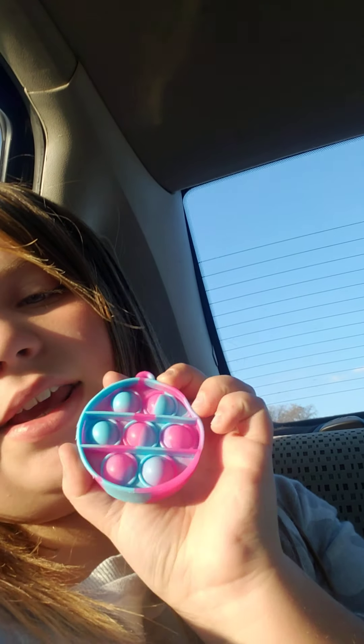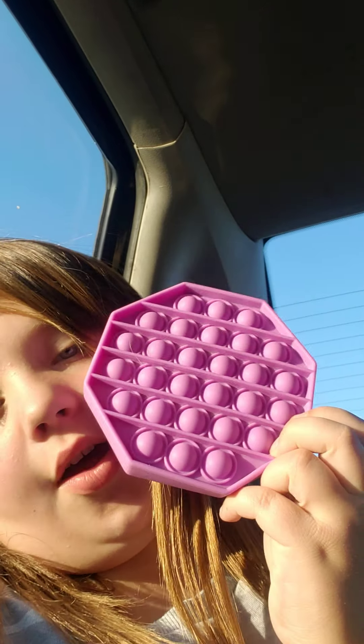First, we have this mini circle poppet. It's like the best poppet ever — it's so good. And then we have this purple hexagon poppet. I just love normal colored poppets, like plain yellow poppets and stuff like that.